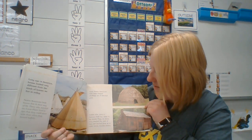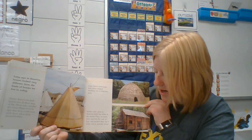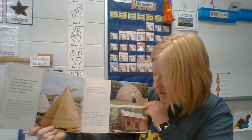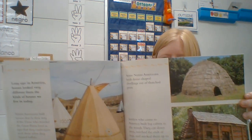Some Native Americans built dome-shaped dwellings out of thatched grass. Settlers who came to America built log cabins in the woods. They cut down trees, notched the ends of the logs, and stacked them up to make warm wooden houses. Doesn't that look fun?